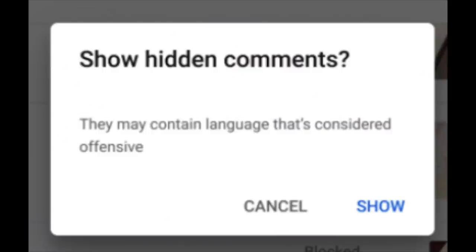If you click on this option, you're going to be presented with a confirmation message. That message is going to ask you to confirm that you want to proceed, and will warn you that the comments in this new section may be offensive. Please note that the section may not always appear.